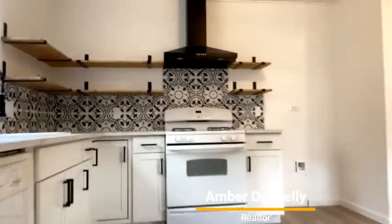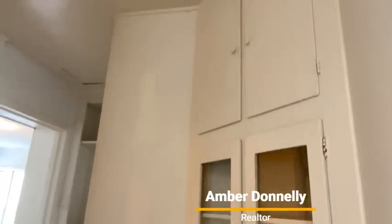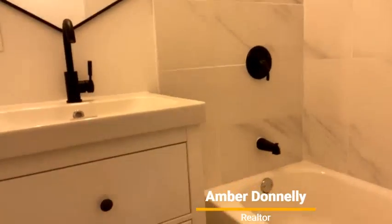But first I want to show you the other bedrooms. Built-in closets are always nice, they add a lot of character. Here's the updated bathroom — very clean, love the color scheme.